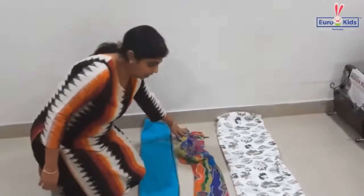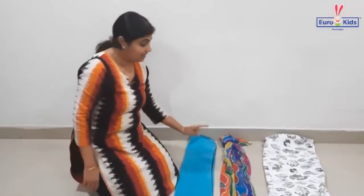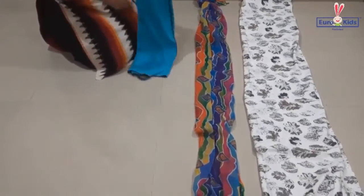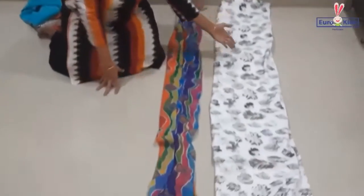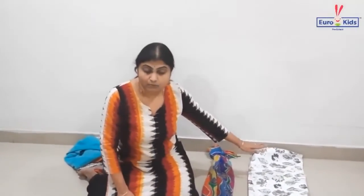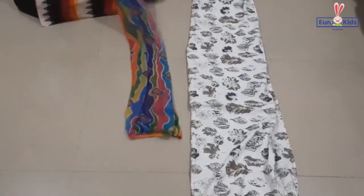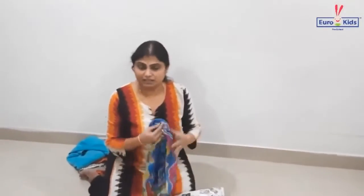The dupatta and the towel — which one is long? Yes, the dupatta is the long one and the towel is the short one. Good job! Now can you tell me the bedspread and the dupatta? The bedspread is long and the dupatta is short out of these two.